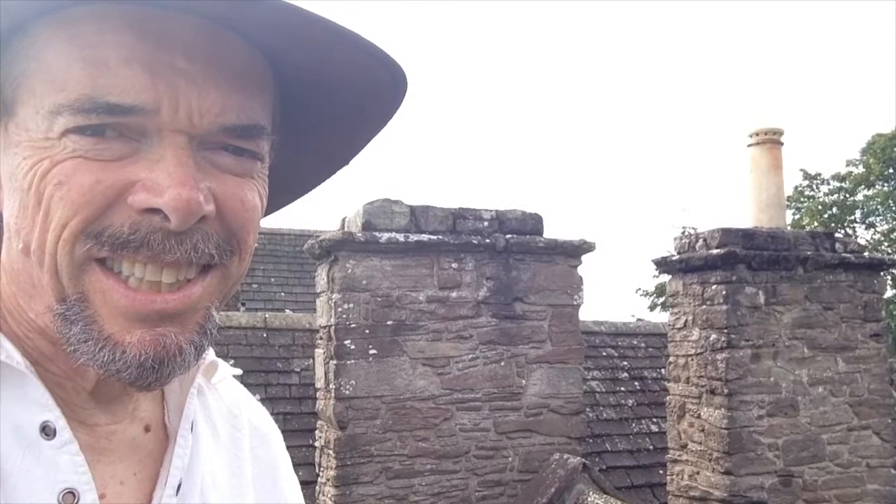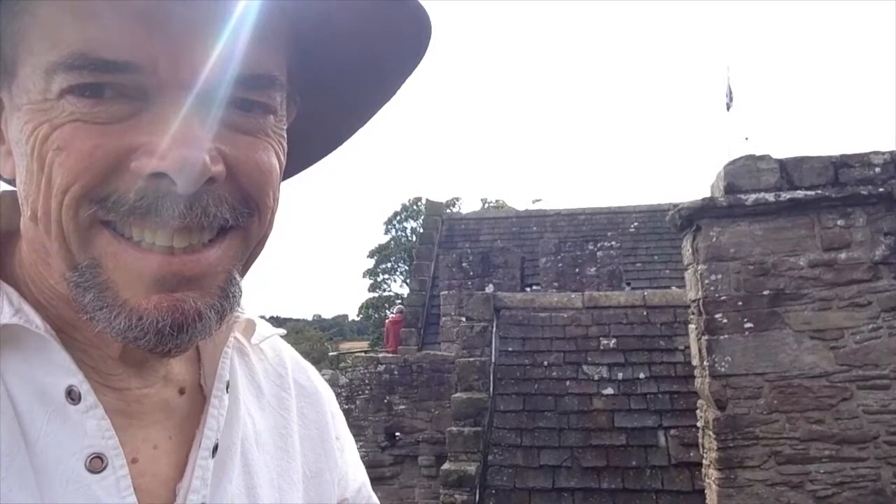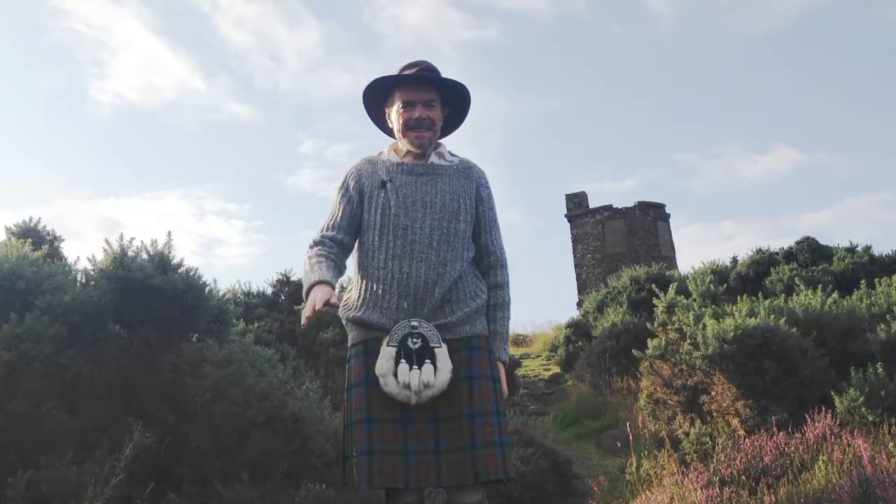I'm now up here on the roof of Hunting Tower Castle. Behind me in the background you can see the fields of the surrounding countryside, and also in the distance, modern Perth.